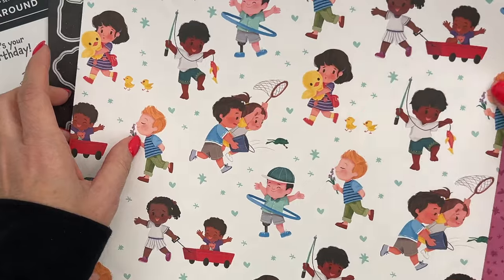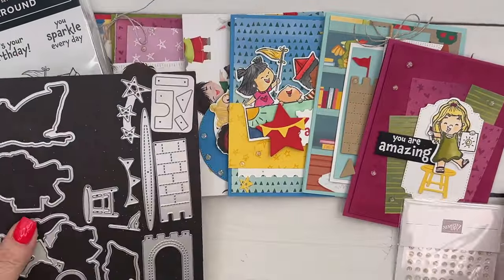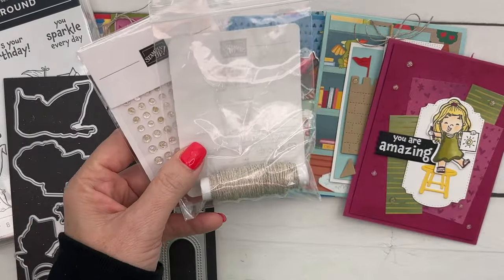The Class to Go will include a full pack of this paper. You're also going to get a full pack of the foil dots and, my favorite, a bolt of linen thread.